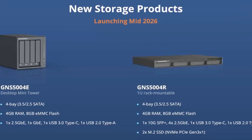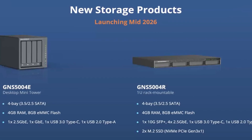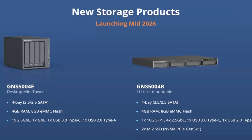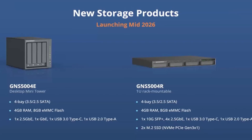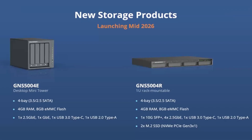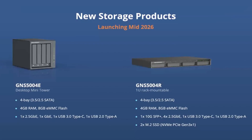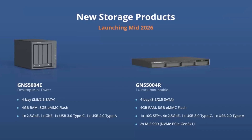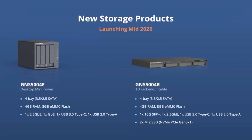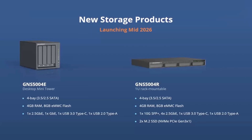Finally, number 10 — this one is different. It's not just another AP or VoIP phone; they are heading in a completely new direction. Grandstream is breaking into the NAS market, with a desktop mini tower and a 1U rack-mountable unit. Both support four bays, 3.5 or 2.5-inch SATA, four gig of RAM, and eight gig of eMMC flash. The desktop comes with one 2.5 gigabit Ethernet and one gigabit Ethernet, while the rack-mountable has one 10 gig SFP+ port, four 2.5 gigabit Ethernet ports, and two M.2 SSD slots. Launching mid-2026.